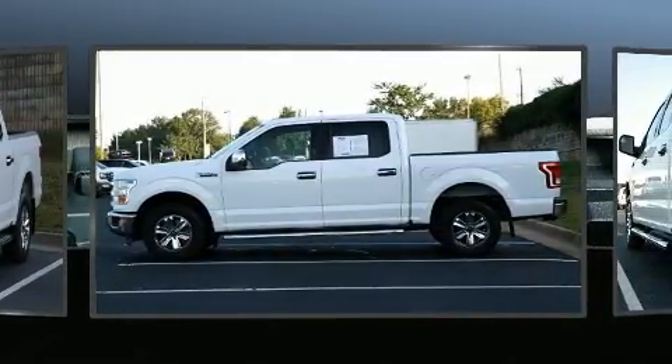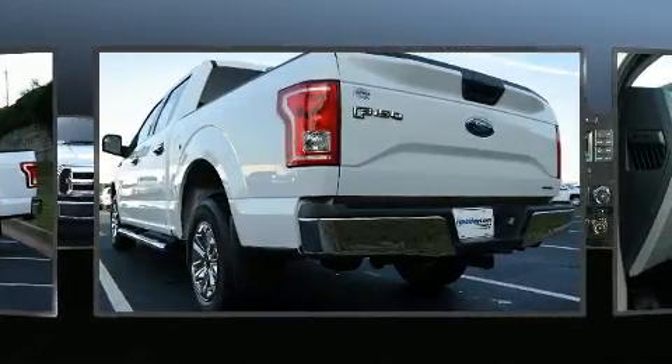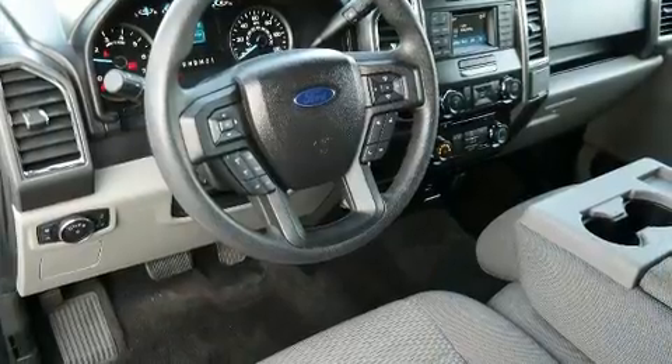Top features include front fog lights, one-touch window functionality, adjustable headrests in all seating positions, a rear step bumper, an outside temperature display, a trailer hitch, and more.